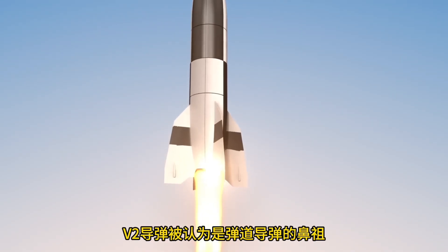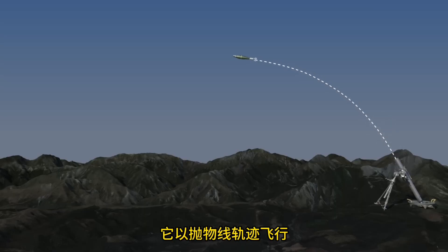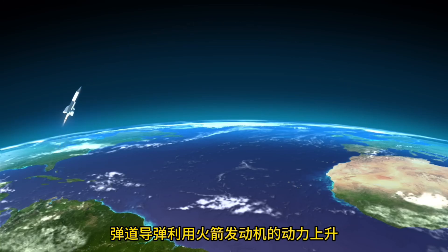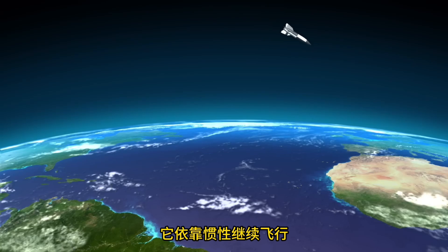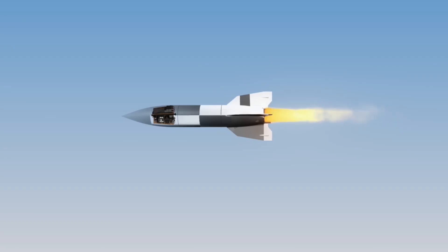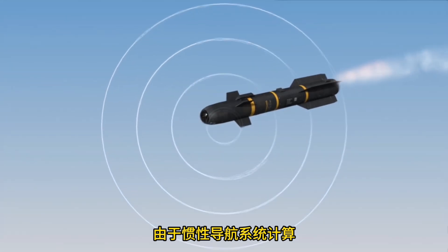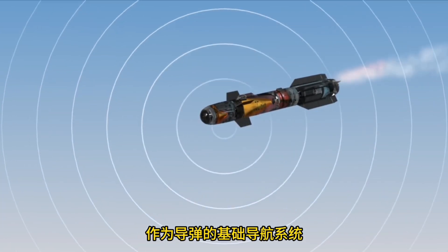The V-2 missile can be considered the origin of ballistic missiles. A ballistic missile flies in a parabolic trajectory: at the start of launch it ascends using rocket engine power, then once all fuel is depleted, it continues flying by inertia and falls under gravity. The V-2 flew using an inertial navigation system, which calculates internally within the missile how far it has flown. Since it is not affected by jamming signals, modern missiles also use it as a basic navigation system.